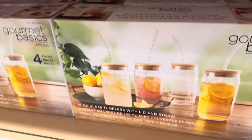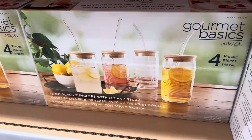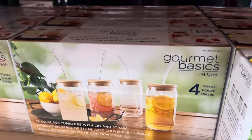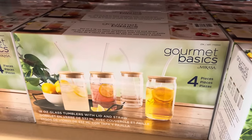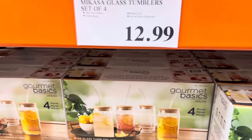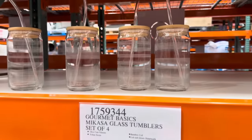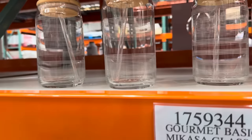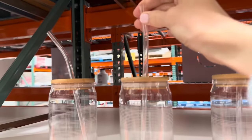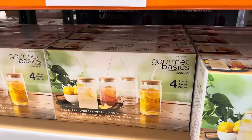This would be so cute for spring and summer — get your sweet tea going, maybe a little lemonade. $12.99 gets you a set of four glass tumblers, 18 ounces each, and they come with a bamboo lid and straw. That would be so cute for a little garden party. The straw is plastic, not glass — just wanted to make that clear.